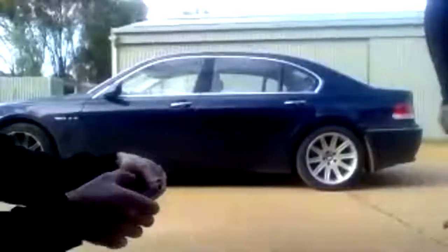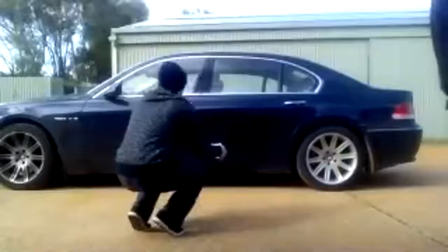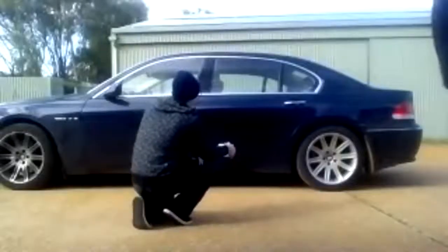All right, take that image and start holding it toward the car itself as we start the clock. Perfect.